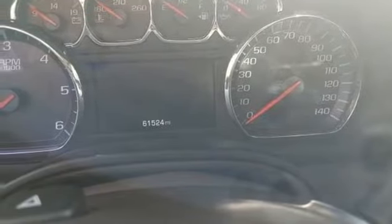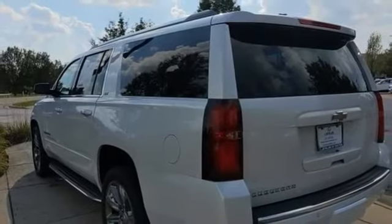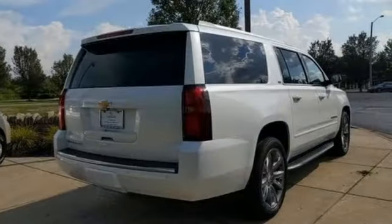Wi-Fi hotspot, entertainment system with Blu-ray, hands-free liftgate, remote engine start smart device, and V8 engine.